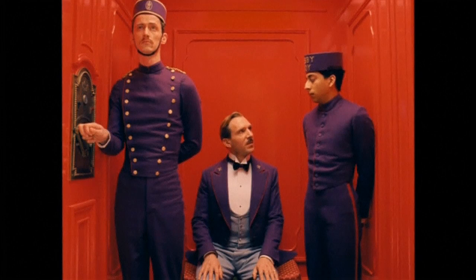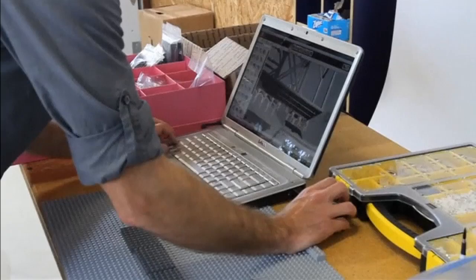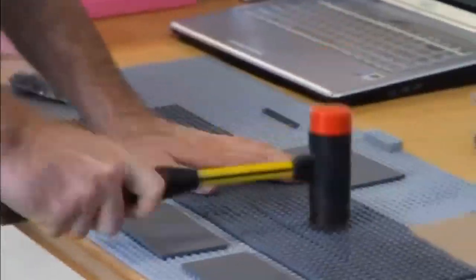"Why do you want to be a lobby boy?" "Who wouldn't? At the Grand Budapest, sir." Wes Anderson's Grand Budapest Hotel — immortalised in Lego.